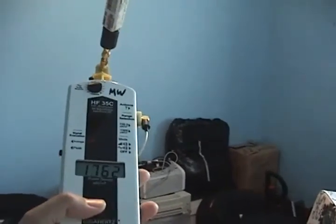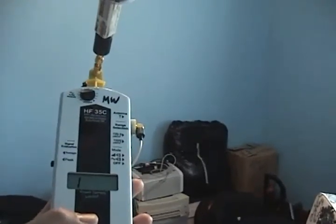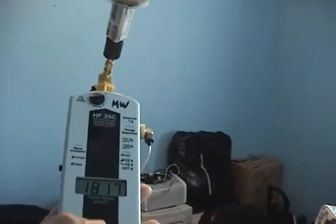This is just disgusting to cause this sort of radiation in people's houses, and particularly in the bedroom — it's criminal.